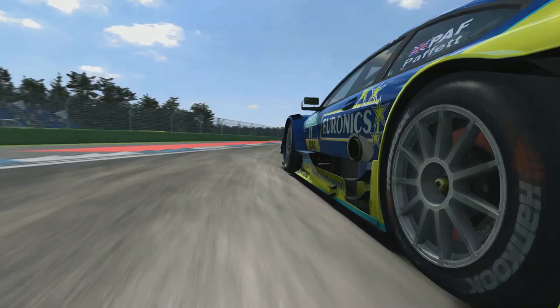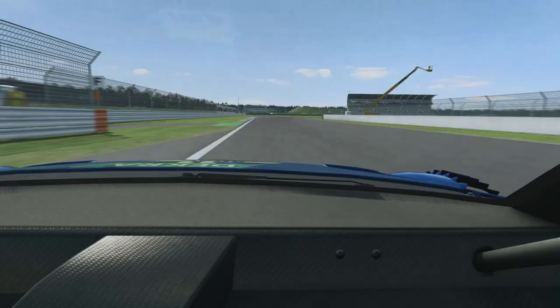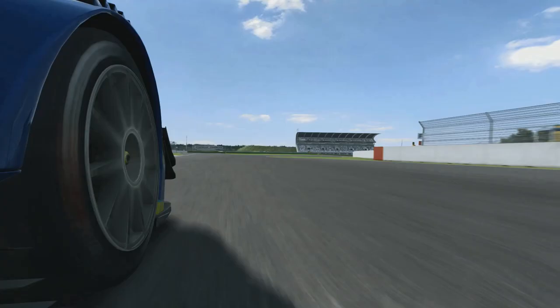See the brakes glowing nicely there, and then hard on the throttle, accelerating all the way up to 5th gear again, as we go through the flat right-hand corner up towards the Mercedes grandstand.